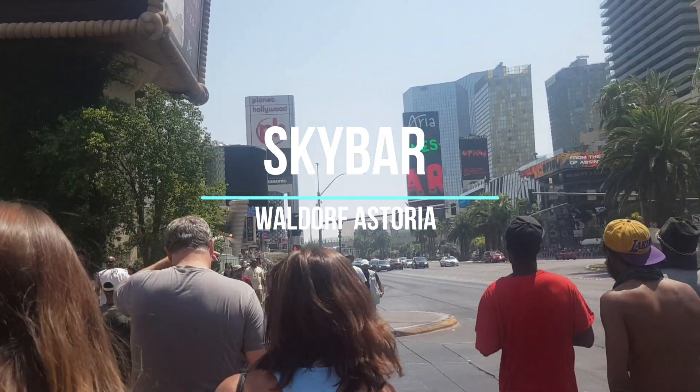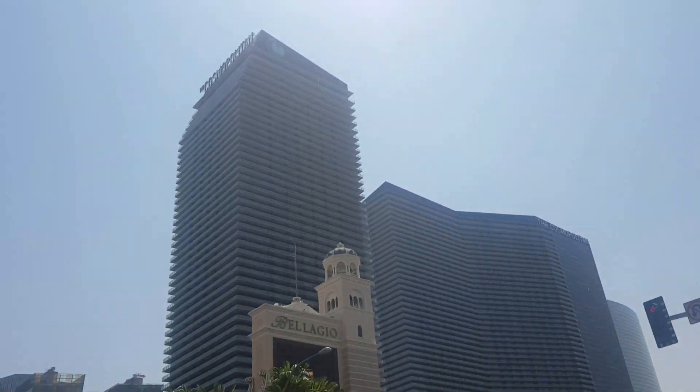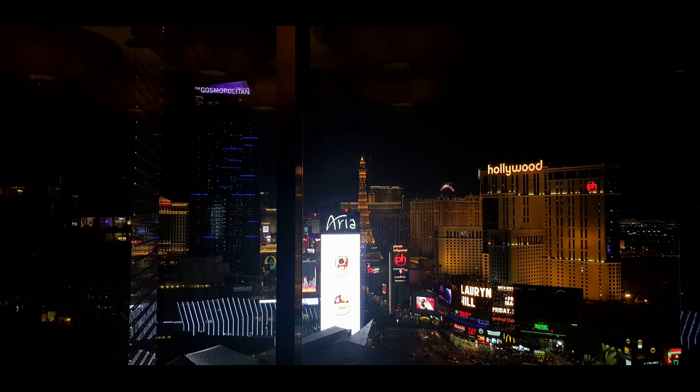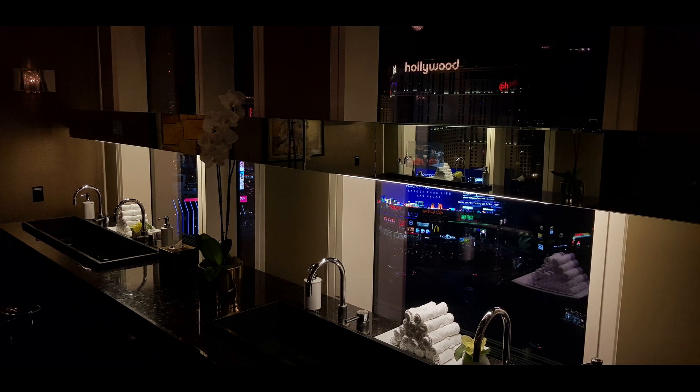Last but by no means least, we are going back up high to the Sky Bar at the Waldorf Astoria. This bar is on the 23rd floor and has floor-to-ceiling windows to really show off the gorgeous views over the Las Vegas Strip. This bar's best offerings are on the cocktail menu — the drinks are good but the view is better. Also, a strange point to add, but make sure you visit the restrooms as they also have spectacular views of the Strip.